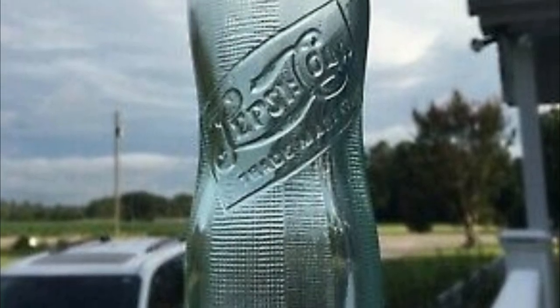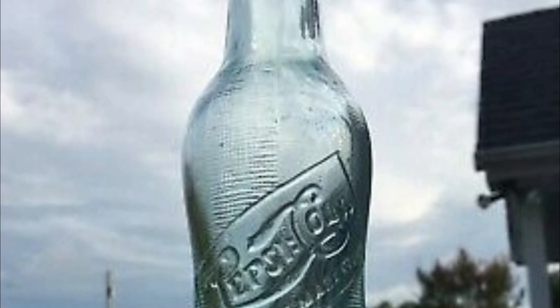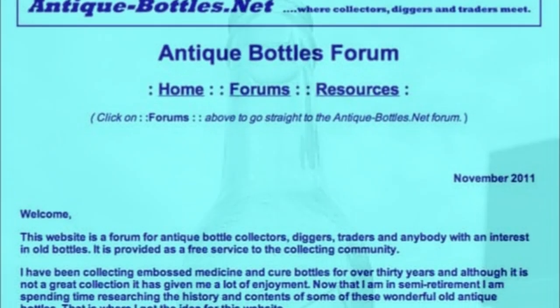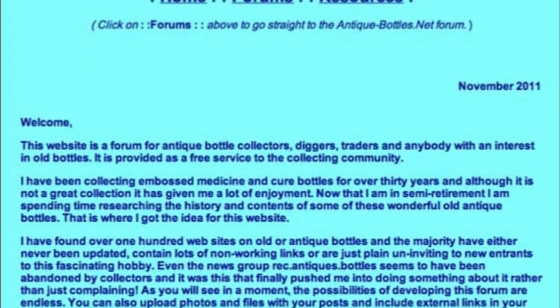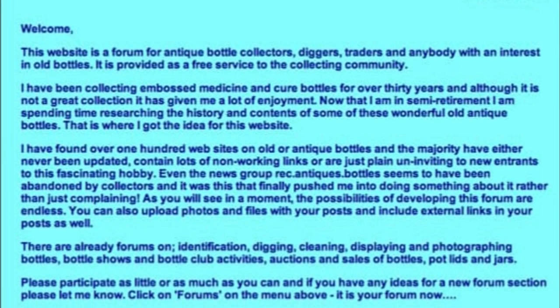The dating of the hundreds of variants between the 1920 and 1940 mark is almost impossible. There are several websites such as antiquebottles.net that have very helpful forums to help date your bottle if you think it falls in this time bracket. I will link this site below in the description.